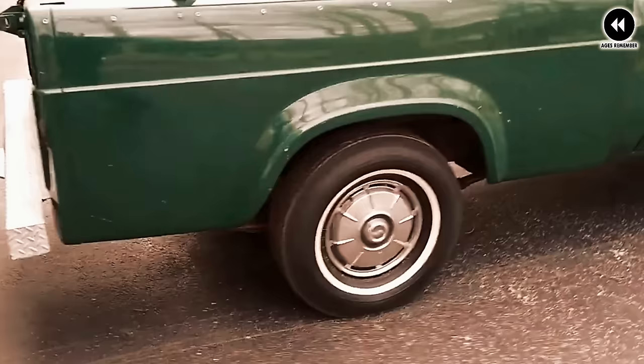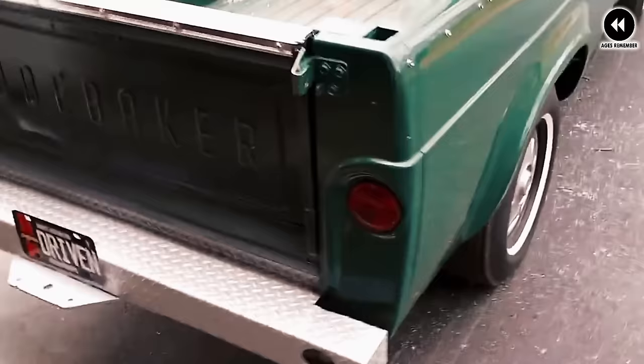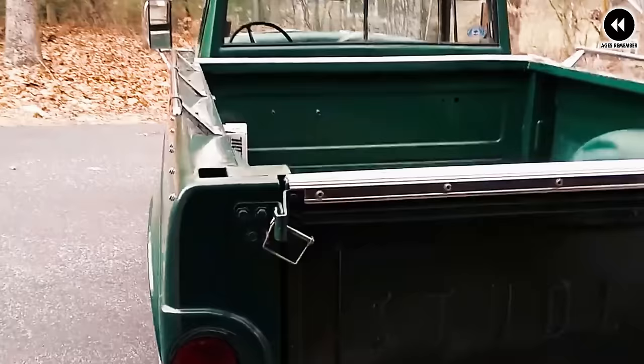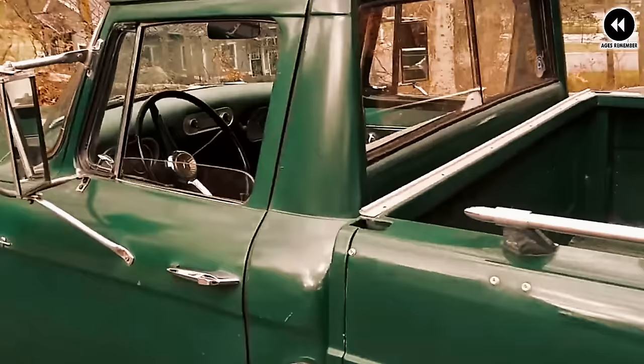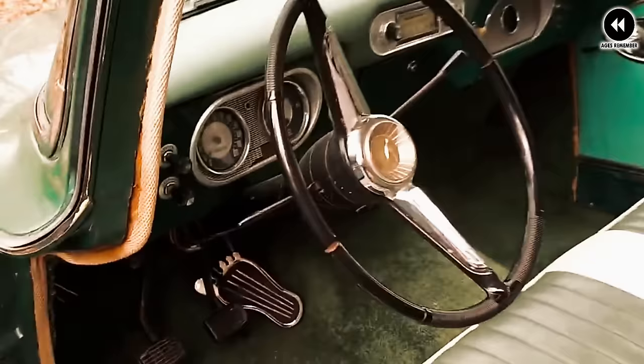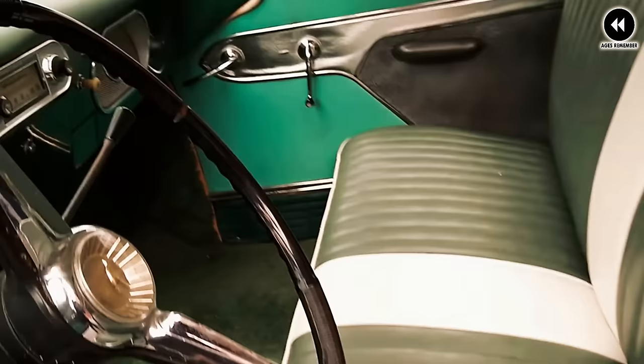Despite its strengths, the Champ faced challenges — Studebaker was struggling financially during this period, and the company's limited resources may have affected the Champ's development and marketing efforts. Additionally, the pickup truck market was highly competitive with well-established rivals. Nevertheless, the Studebaker Champ remains a beloved icon of automotive history. Its distinctive design and rugged reliability continue to be celebrated by enthusiasts, reminding us of Studebaker's innovation and resilience during a challenging period in the automotive industry.